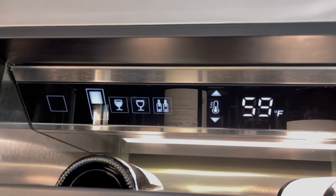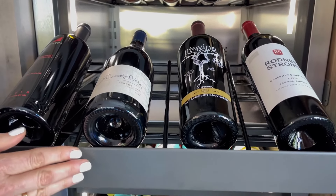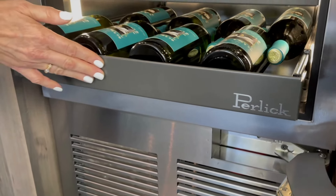Eco-friendly refrigerant and precise humidity controls mean your finest wines will be protected in an environmentally responsible manner.